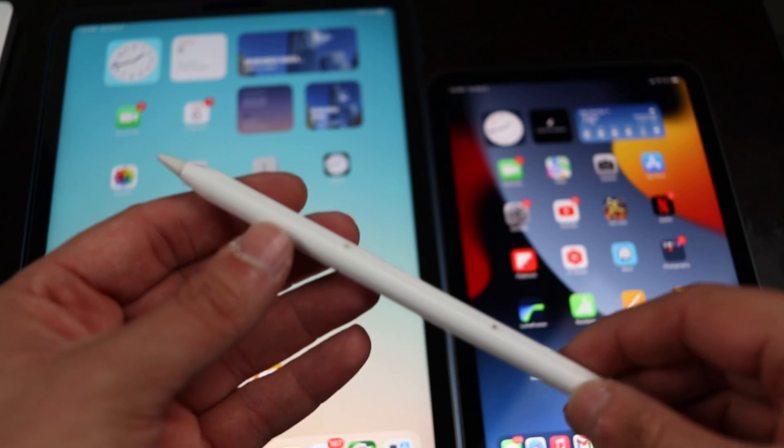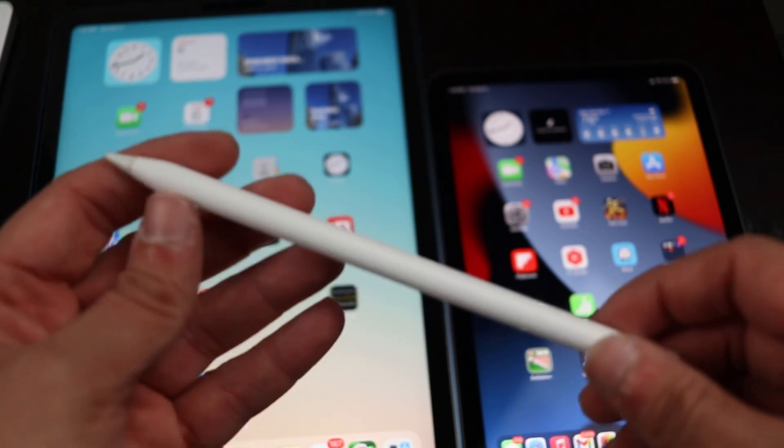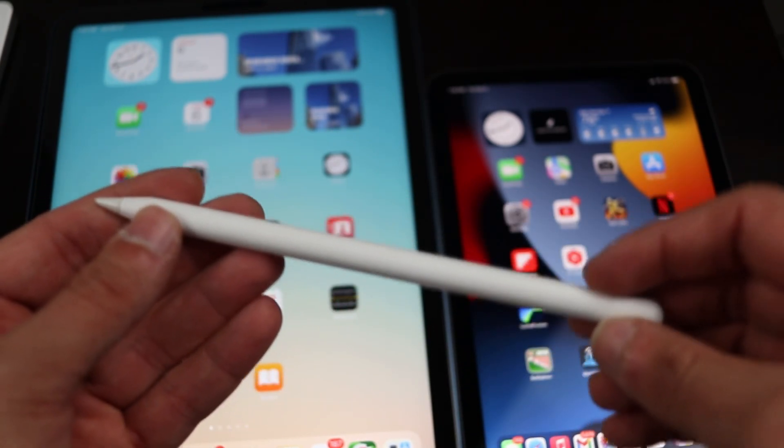Both of these iPads are compatible with the second generation Apple Pencil. Another thing to consider is color selection — there are more colors to choose from with the iPad Air. For example, this blue color is not available on the iPad mini.